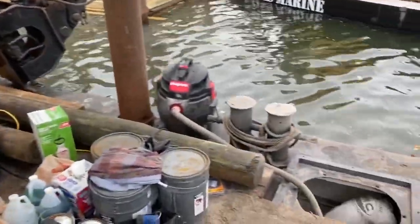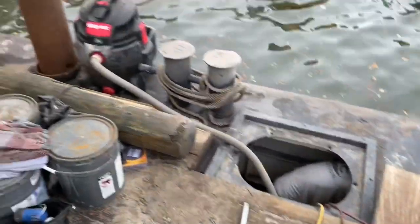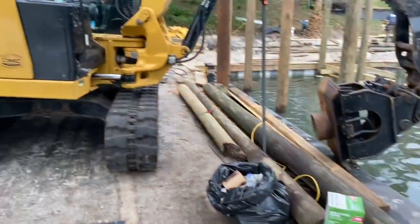We're taking a little advantage of being parked in the harbor over here doing some cleaning on the inside of the barge — preventive maintenance. If you don't do it, you don't keep floating.